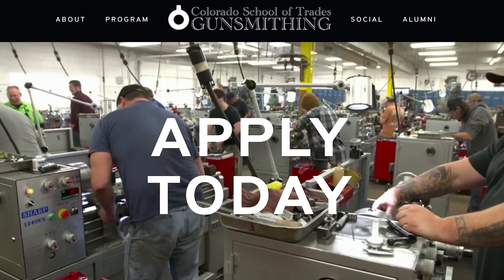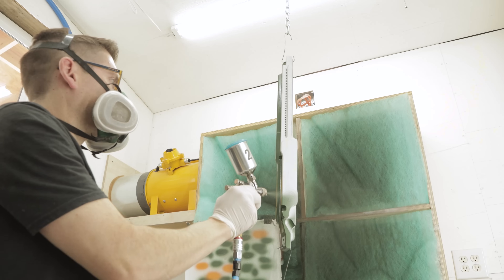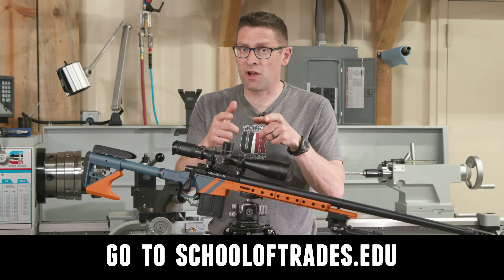If you want to learn lucrative gunsmithing like what I show here on the channel — including building custom rifles, Cerakote, and a whole bunch more — you're going to want to check out the Colorado School of Trades at schooloftrades.edu. Thanks again for watching.